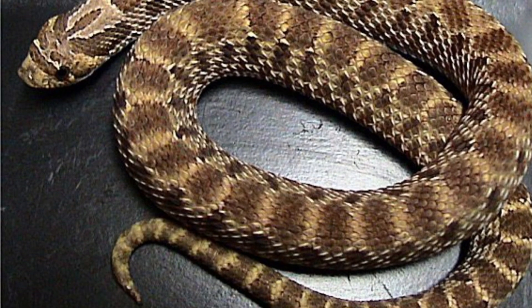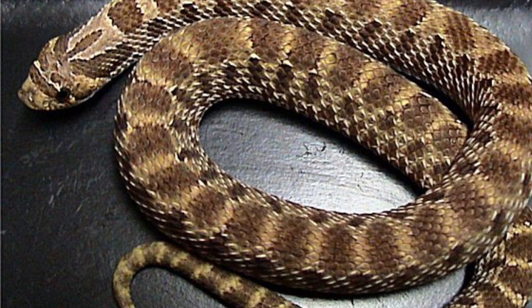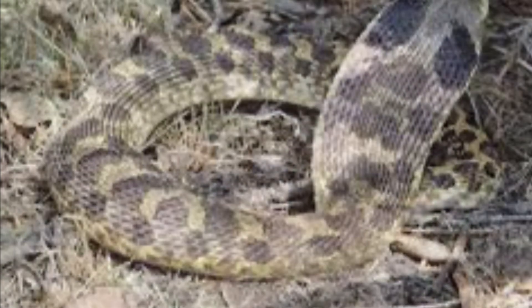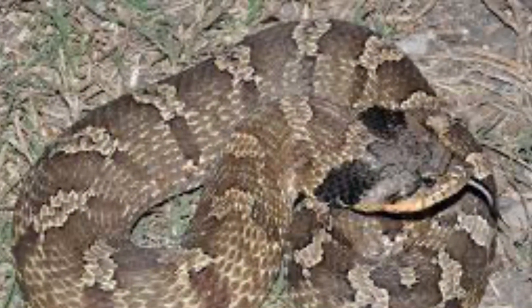The next snake I'm going to go over is the hognose snake. You have the eastern and western variants. The western variant is tan with a couple of brown splotches and blotches, and they're typically smaller than the eastern ones. The eastern hognose is going to be probably a lot more colorful and bigger than the western — they're kind of a little bit fatter.